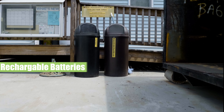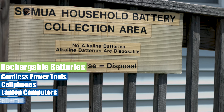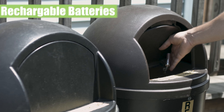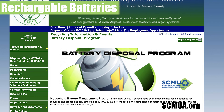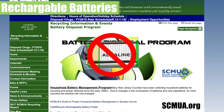Rechargeable batteries are found in cordless power tools, cell phones, laptop computers, digital cameras, and electronic toys. Please bring to the recycling center for proper recycling. Alkaline or single-use batteries now fall below federal and state hazardous standards and are considered disposable. The SCMUA no longer collects alkaline batteries at the recycling center.